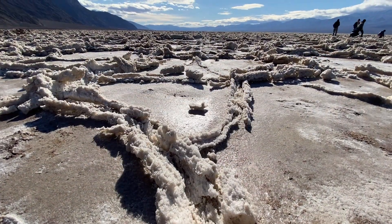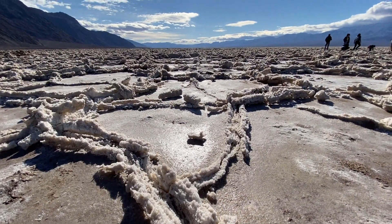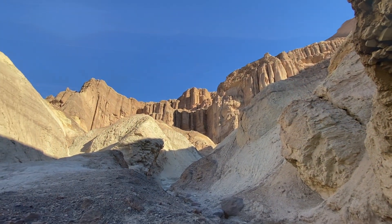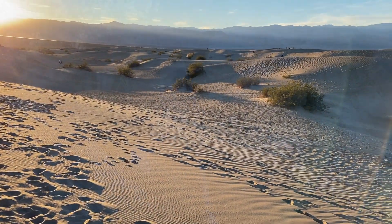That wild country includes low valley floors crusted with barren salt flats, rugged mountains rising as much as 11,000 feet, deep and winding canyons, rolling sand dunes, and spring-fed oases.